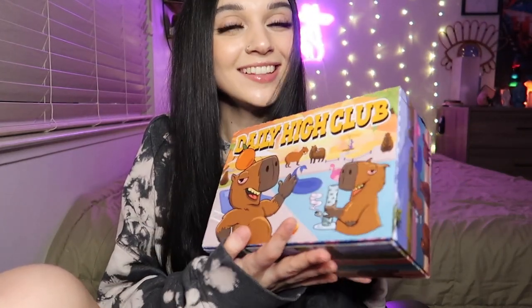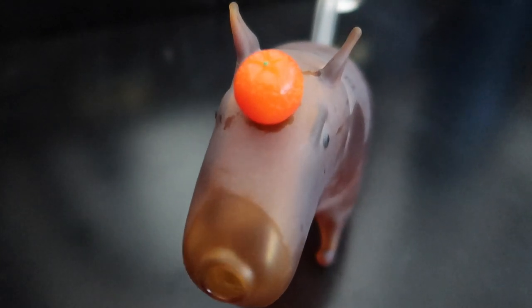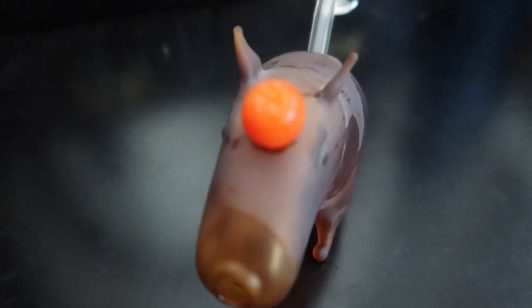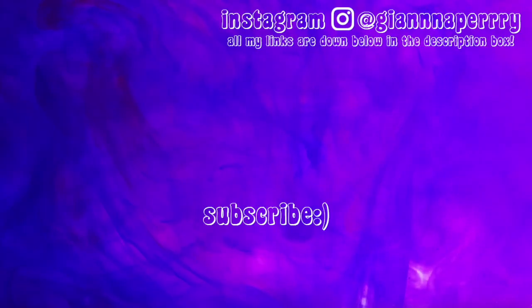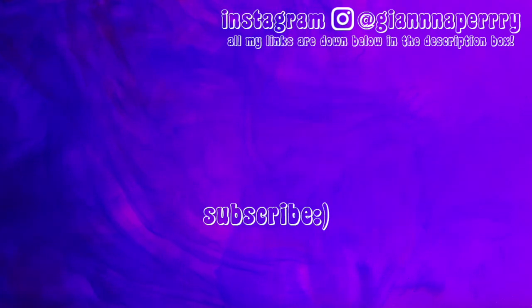This was a really fun unboxing and I hope y'all enjoyed it. Don't forget to check out Daily High Club — I'll have them linked down below in the pinned comment and my discount code will be there as well. Thank you again Daily High Club for sending me this box. I have a silly little guy now! Thank you for watching, I hope you enjoyed — I'll see you in the next one. Bye! Update: it's days later and the orange is still on — shoutout to that nail glue, it really came through!